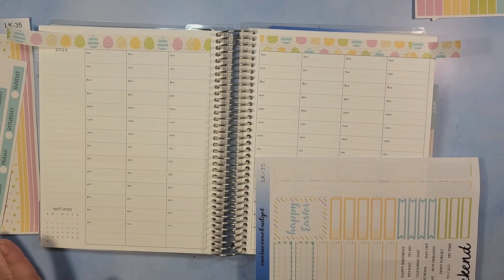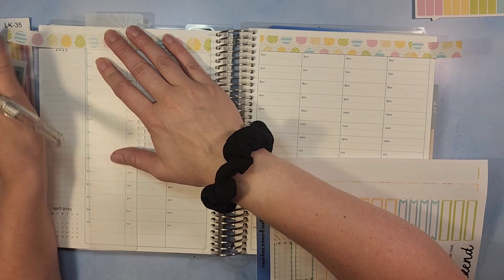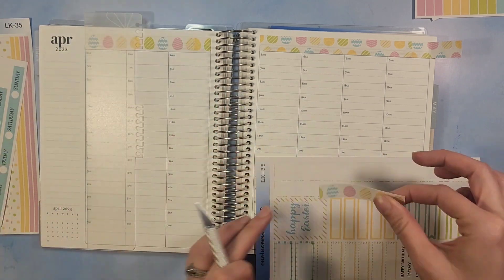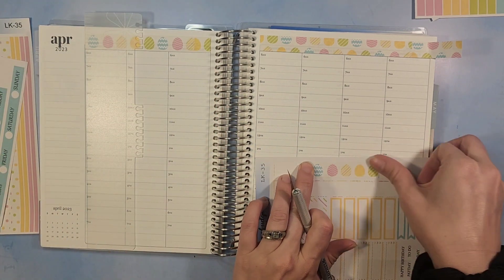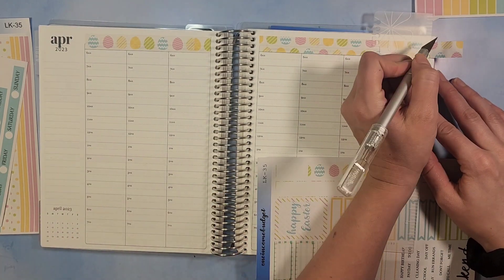We do either a lunch or dinner with the family and then do an egg hunt, so it's always fun getting everyone together.